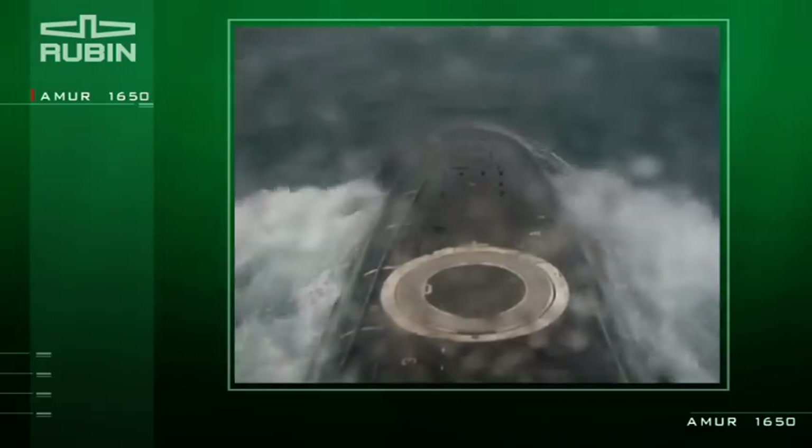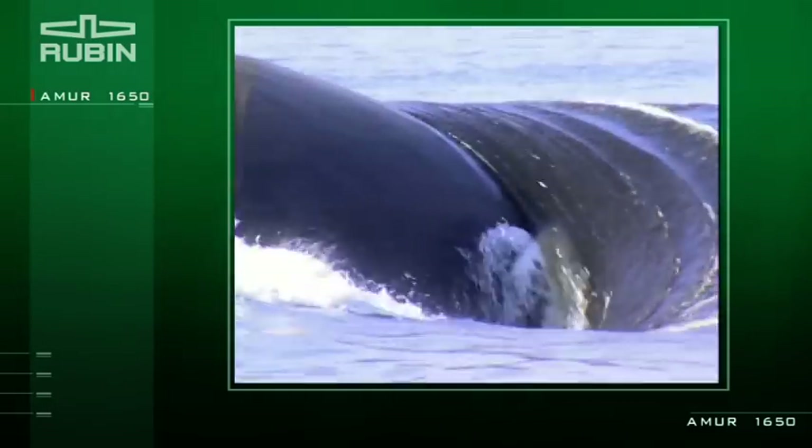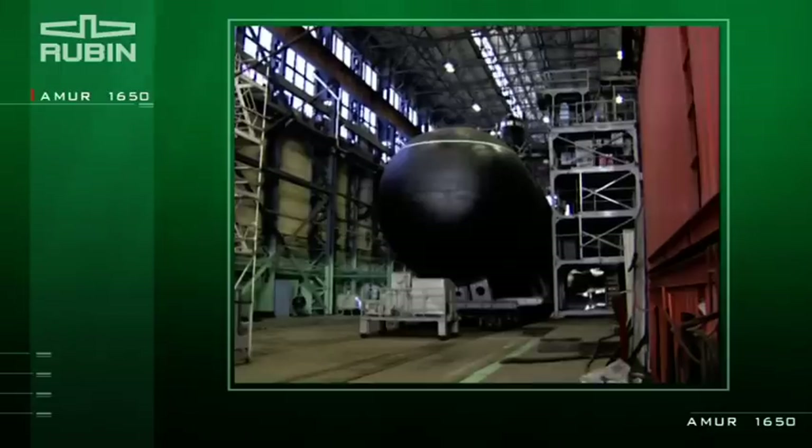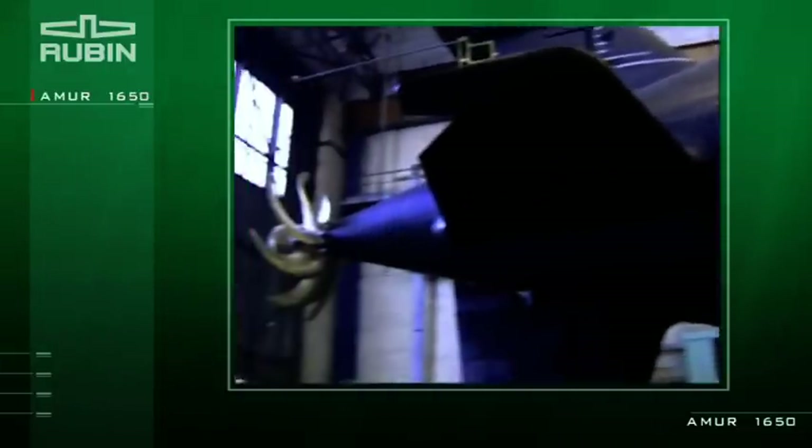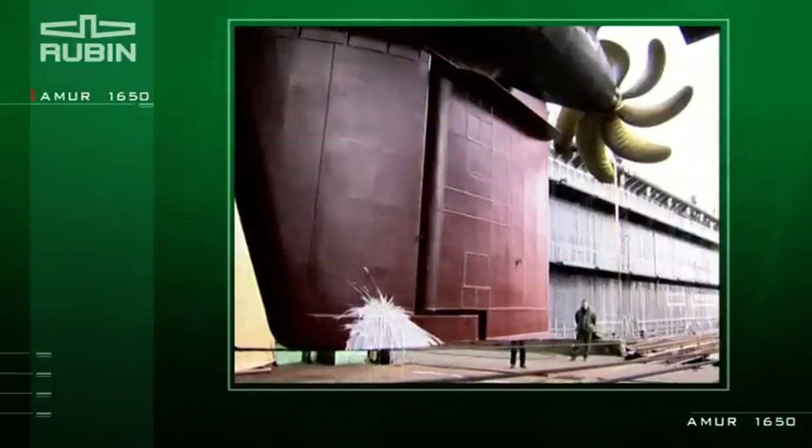The submarine features a high level of manufacturability, and proven technical solutions were used. The project is modular, which considerably reduces its costs and makes it cost effective for the customer.